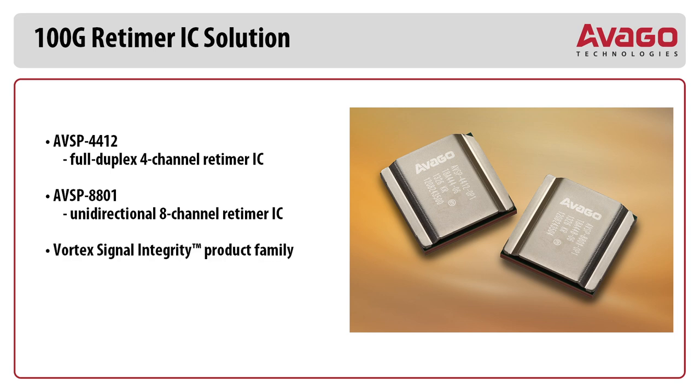These devices are part of our VORTEX signal integrity product family, leveraging AVGO's leading-edge 28nm CMOS technology, delivering best-in-class power, jitter, crosstalk, and reach performance.